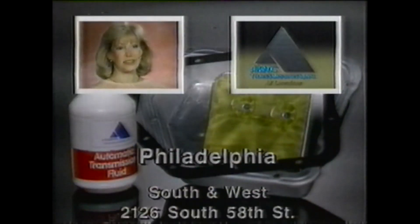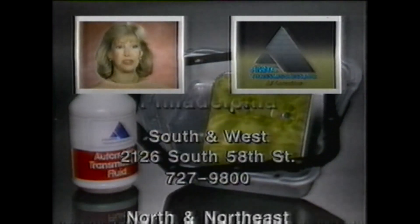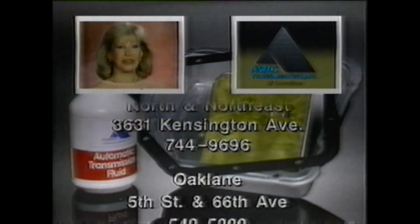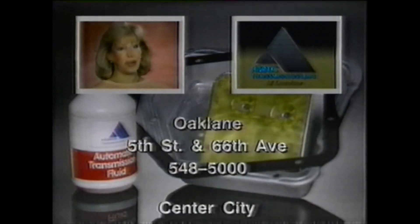Hi, the boss is white for Atlantic Transmissions. Atlantic has a special transmission tune-up for most domestic and imported cars. We will road test your car, inspect the transmission, remove the pan,